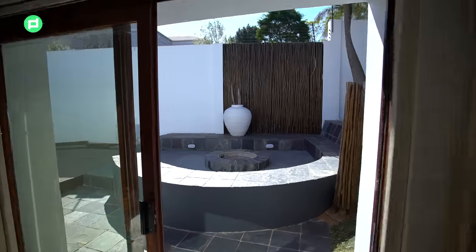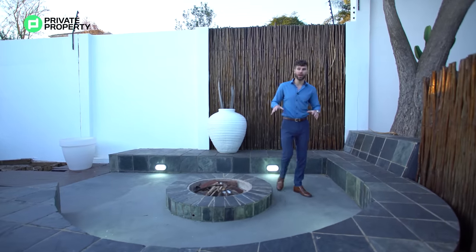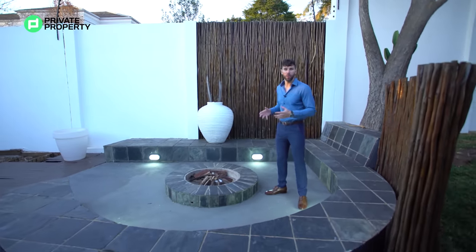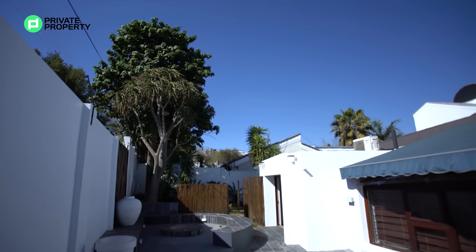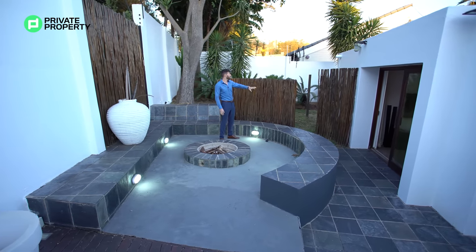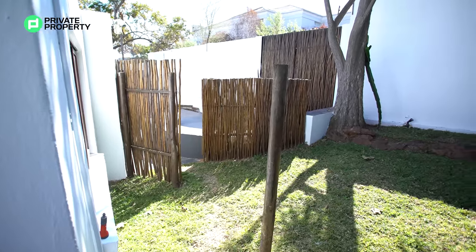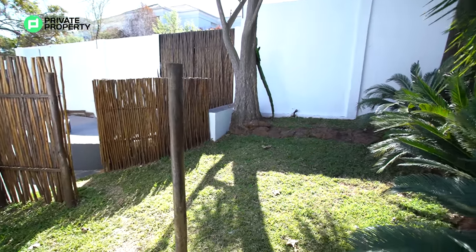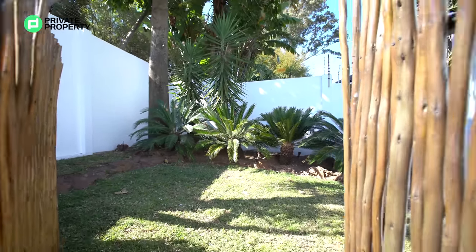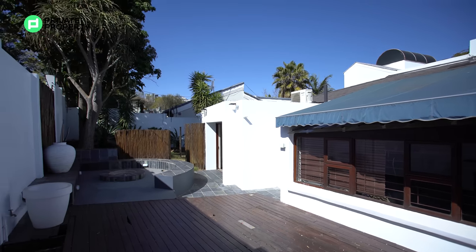And here we are within this outside entertainment area — a fire pit right here with built-in seating all the way around. You can throw some cushions on there and have a really awesome time enjoying a fire. Built-in lighting as well. On the left-hand side, privacy shields block off the grass area from the rest of this entertainment area, giving pets their own private place to play.